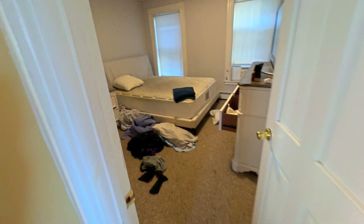And then you have a bedroom right here, and another bedroom here.